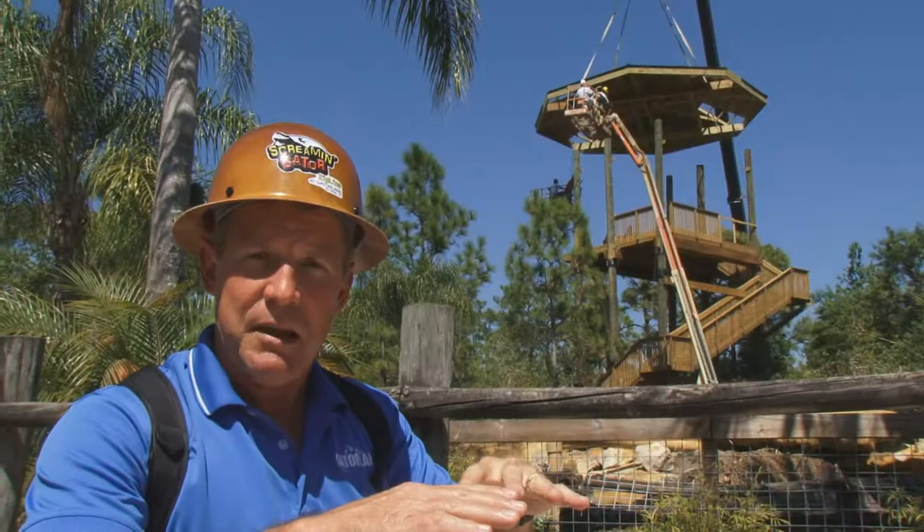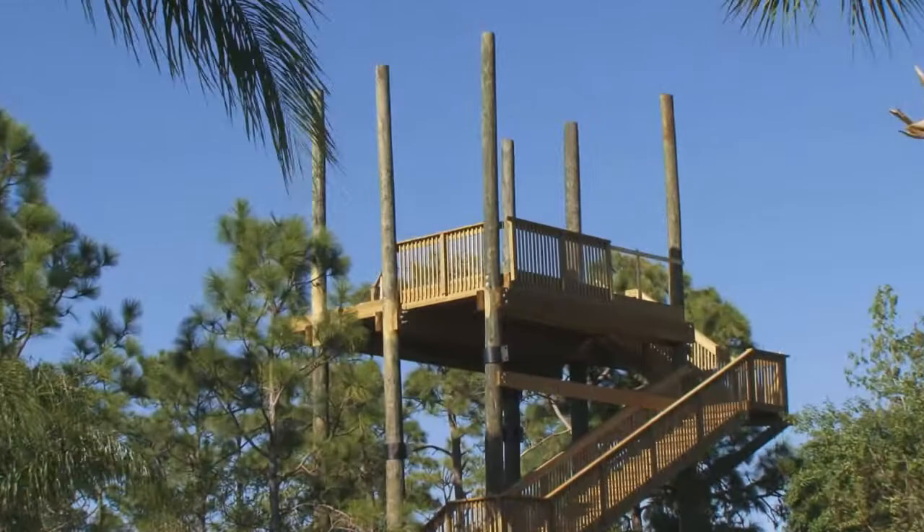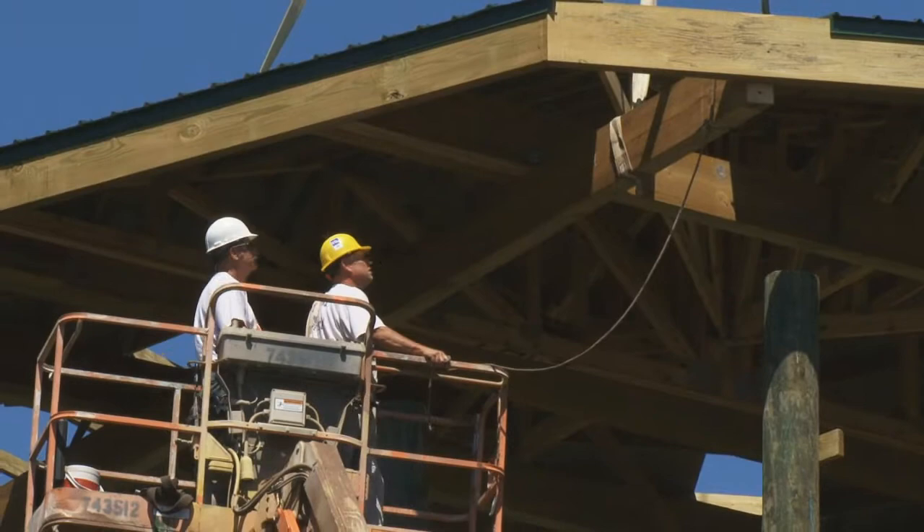The cool thing about this tower is the people are going to land on the same platform and take off from the same platform. In order to do that, it's a bigger tower — it's got six poles on it. What these guys in these lifts have to do is get up there and piece that puzzle together around those six poles where those timbers all cross.